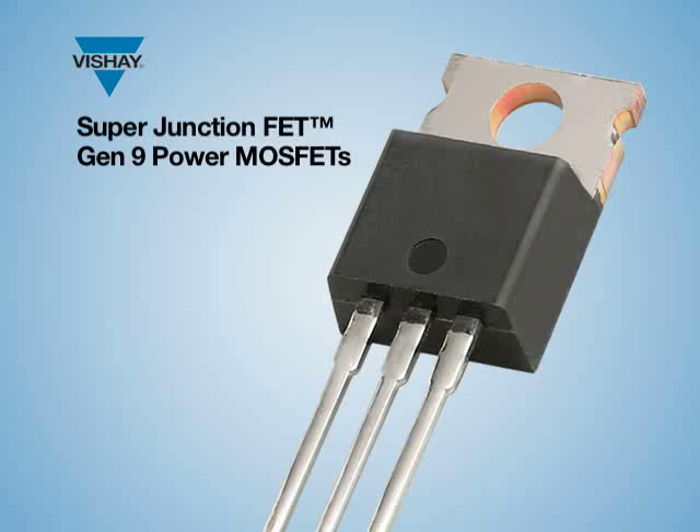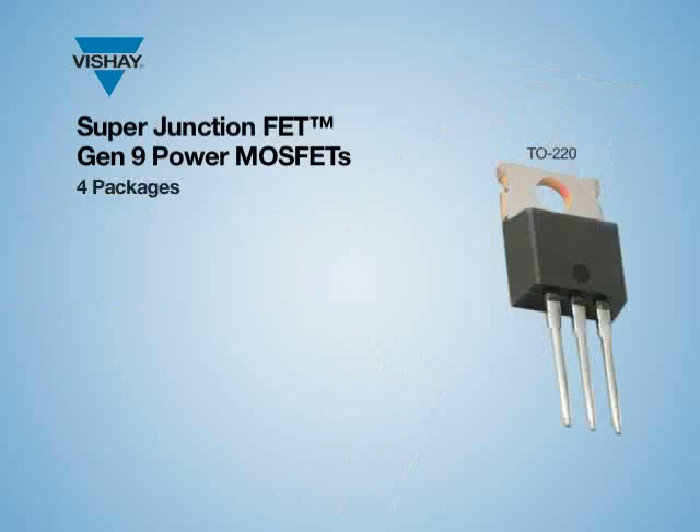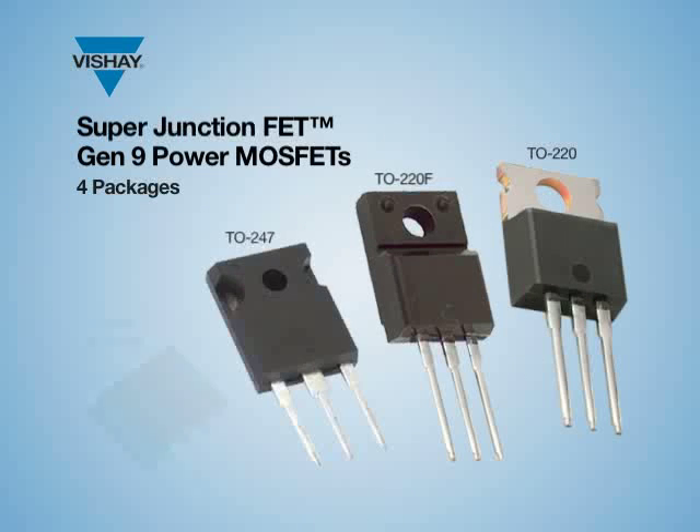For the Vishay Super Junction, the key feature is 600V and 22mΩ. The RDS(on) is 190mΩ. The gate charge is 98nC. There are four packages: the TO-220, the TO-220 full pack, the TO-220FP, and the D2PAK.